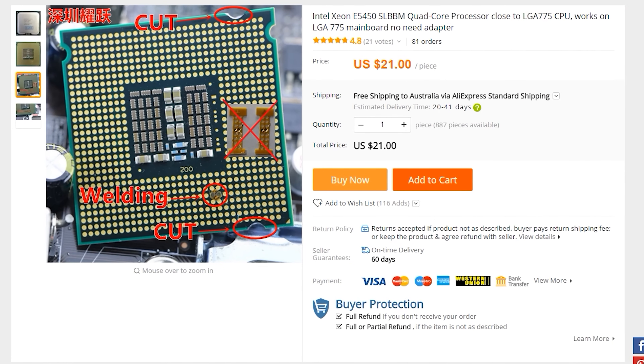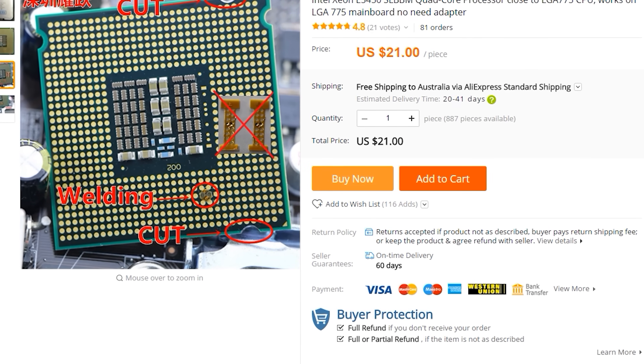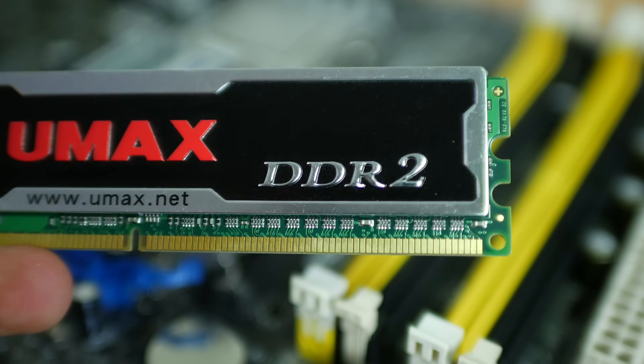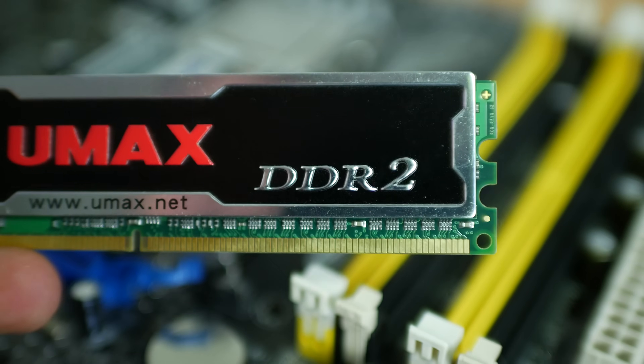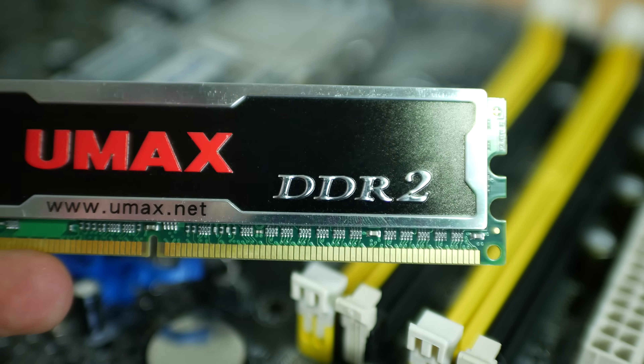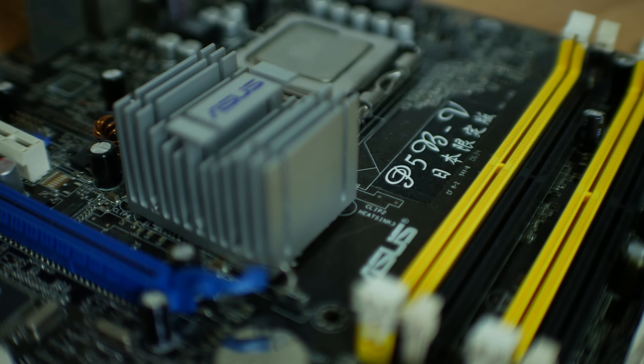The next CPU that didn't make the list, but was very close, was the E5450. This is a very old CPU now, dating back a good 10 years. This motherboard is starting to see its end of life, even in the used price performance segment. However, if you can overclock it and get really good DDR2 memory, or if you're lucky to get a motherboard that supports DDR3 memory, then this CPU can still be very kick-ass.